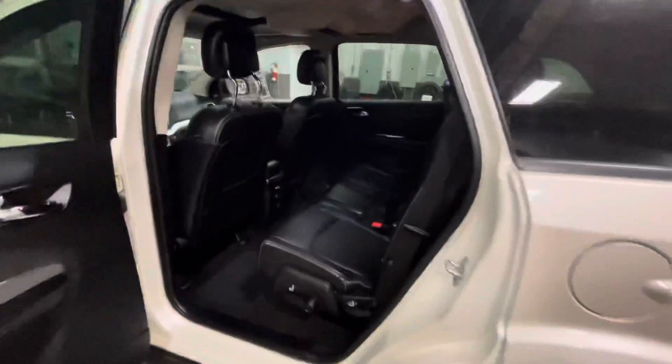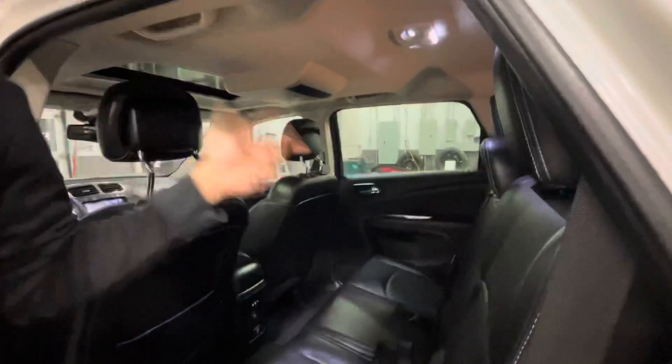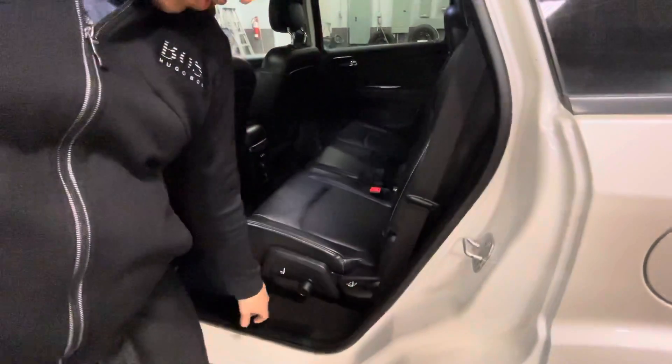When you're looking for a Journey and you're in the market, you're going to want one of two things: the DVD seats and the rear climate control package. This has both of them, so you don't need to look any further. You're also going to have power outlets back there.